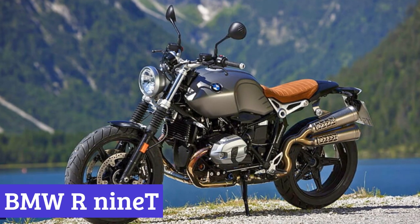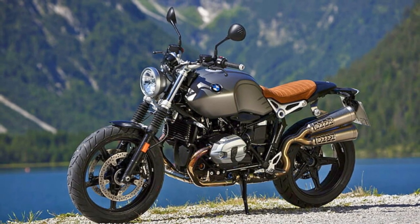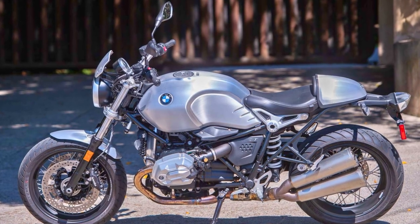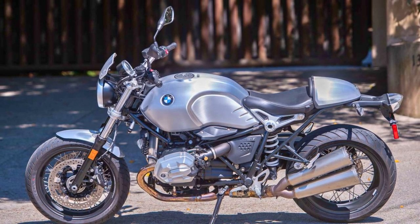Number 1: BMW R9T. The BMW R9T is a true classic on two wheels, with over 90 years of motorcycle wizardry baked into its design. Under the tank, you've got a twin-cylinder boxer engine that's not just good-looking but delivers serious torque.